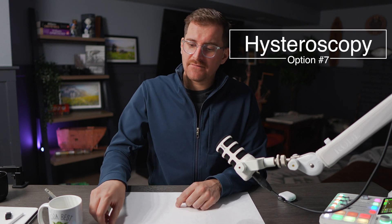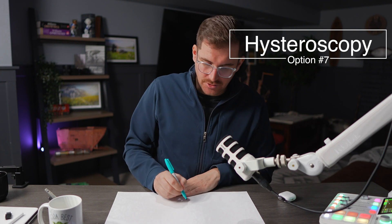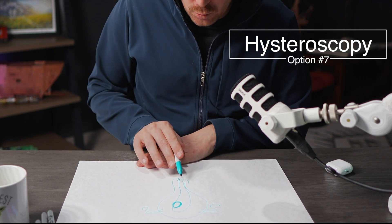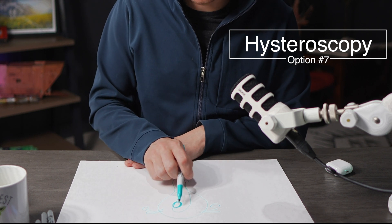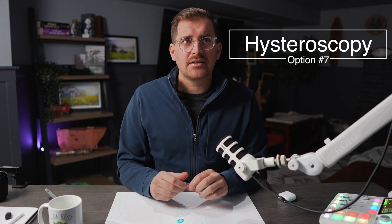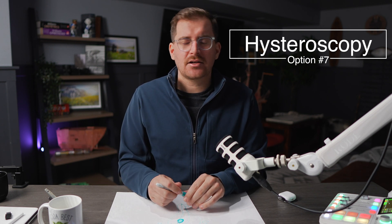The next option is hysteroscopy, because if the uterine fibroids are more towards the inside cavity of the uterus — so if there are submucosal fibroids there — we can go in with a scope and camera, and a little device goes in and we shave off that fibroid. The nice thing about using hysteroscopy and shaving off the fibroids that way is that for someone that desires future pregnancies or not, it allows somebody to retain the uterus, and it's not going to cause any further damage to the uterus from this procedure.